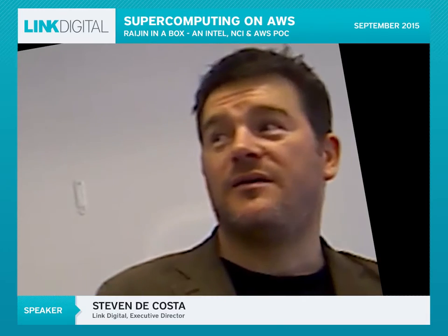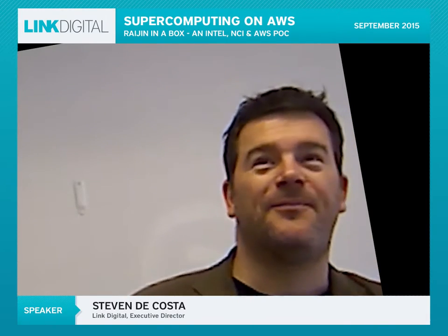I'll hand over to Mohammed to kick off his part. NCI is a research-driven organisation sponsored by the Australian government — particularly CSIRO, Bureau of Meteorology, and Geoscience Australia — with six universities from the Group of Eight as partners. In short, we enable research.